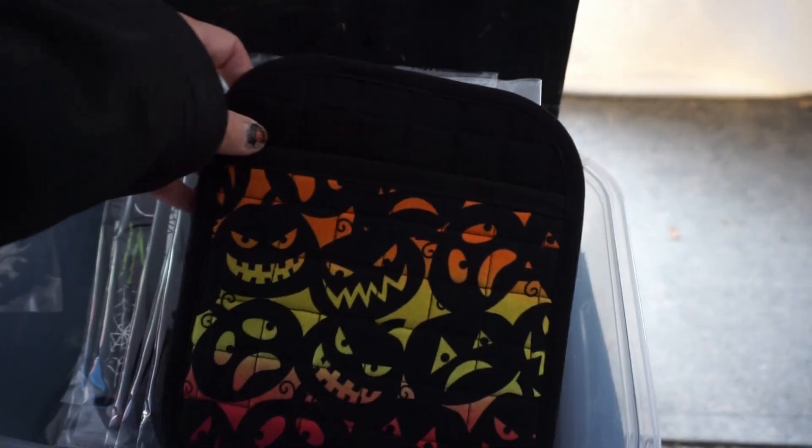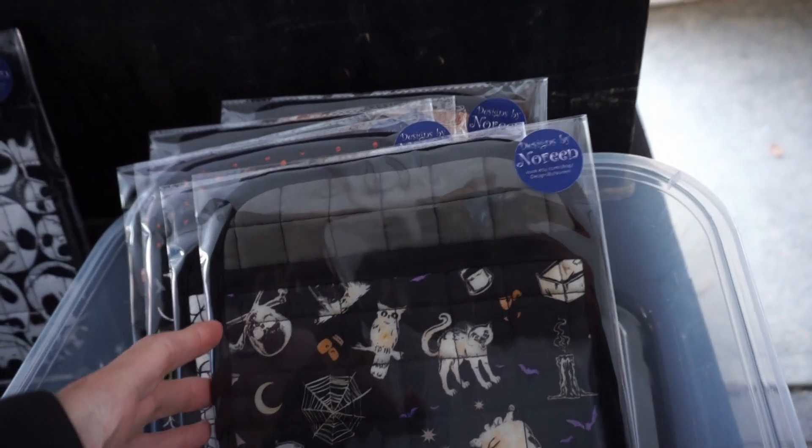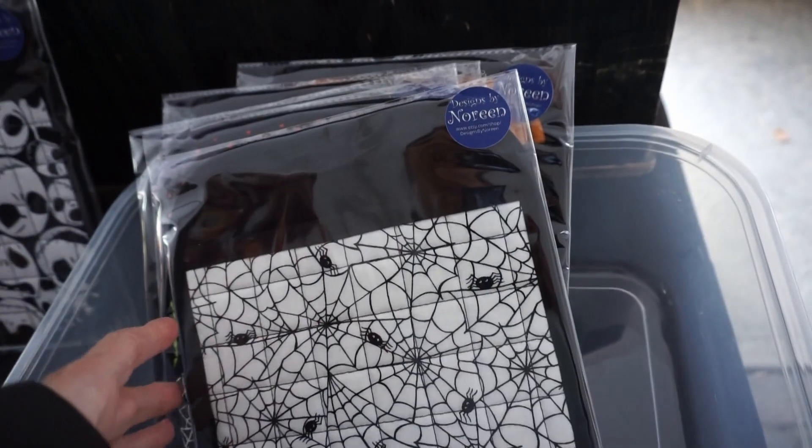I found a few Halloween leftovers in here — all these potholders. We have some skeletons, some bones, some creepy cats — all sorts of Halloween themes.